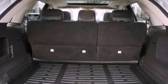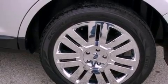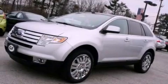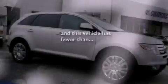Air conditioning, cruise control, leather seats, a rear spoiler, privacy glass, front fog lights, dusk-sensing headlights, an auto-dimming rear-view mirror, and this vehicle has less than 25,000 miles.